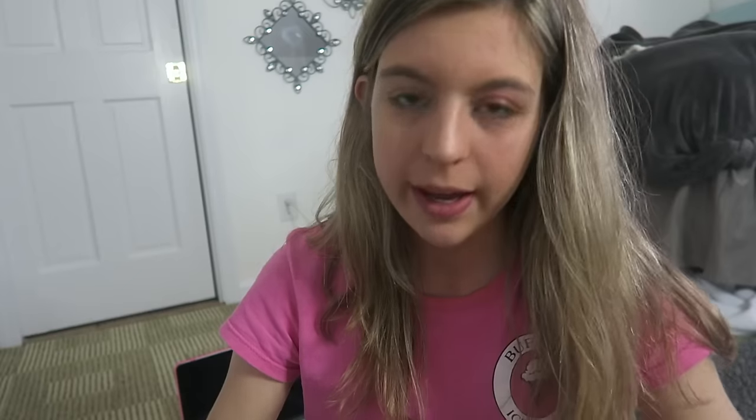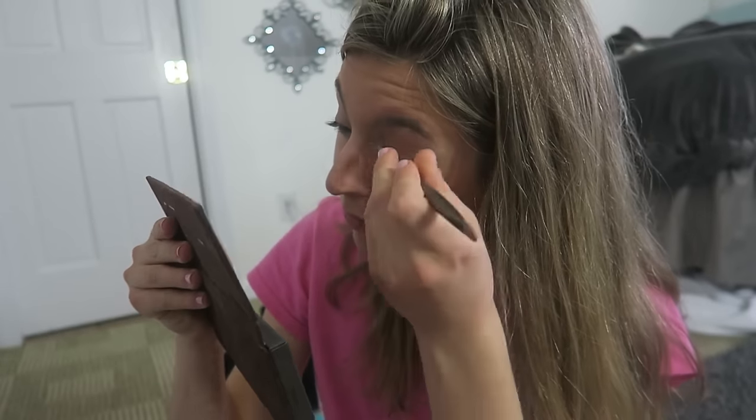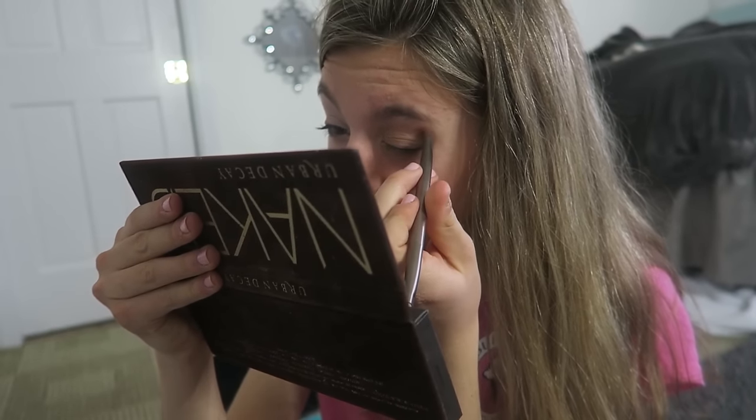I'm going to do this again. I'm going to take Half Baked and put that on my lid. Then I'm going to take the color Buck and put that in my crease. I feel like I overloaded on the dark sometimes, so I'm just going to try to blend this out. It looks worse on camera — trust me on that. Then I'm going to take the color Sin, which is a lighter color, and put that in my inner crease. I'm a disaster right now. Let's do the other eye.